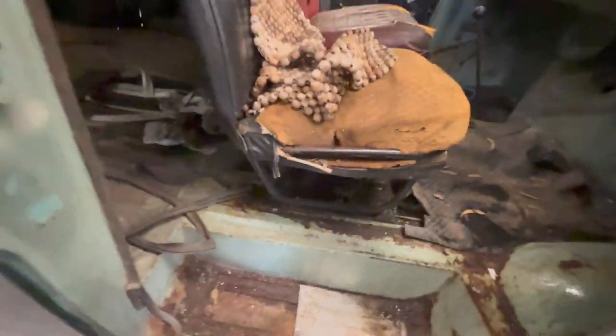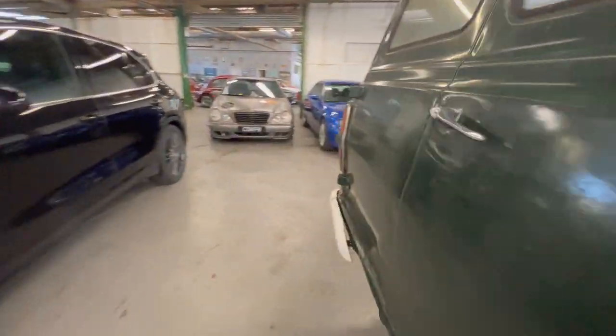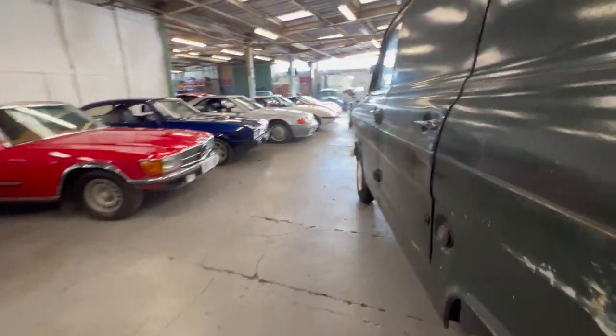It's showing 259,000 kilometres, but if you check the description we'll detail what we know about where the car's been and its history. If we look under there you can see it's had a plate at this point, but again like I said with the rest of it, it wants some attention — a little bit of a tidy up and a restoration really.